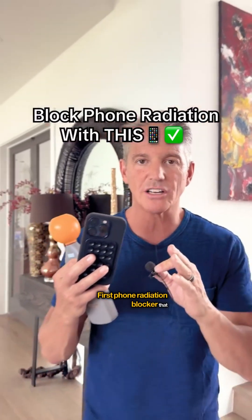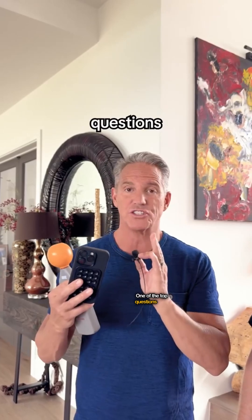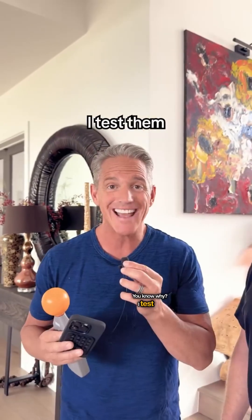This is the first phone radiation blocker I've tested that actually works. One of the top questions I get all the time is: does this thing work? And my answer is always the same — no, it doesn't work. You know why? Because I test them.